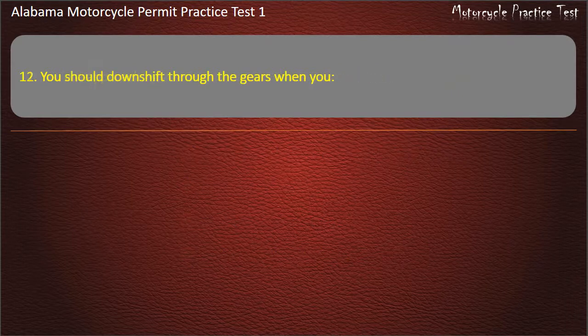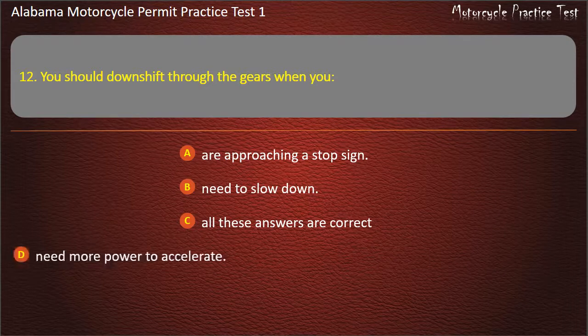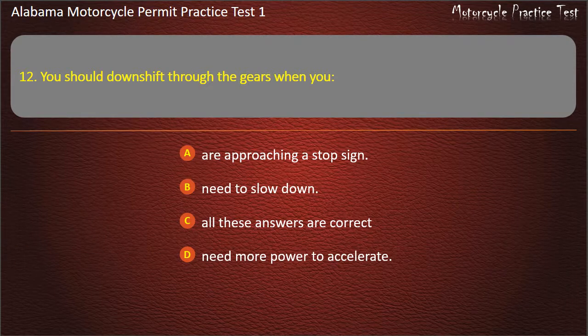Question 12. You should downshift through the gears when you: are approaching a stop sign, need to slow down, need more power to accelerate, or all these answers are correct? Answer: All these answers are correct.